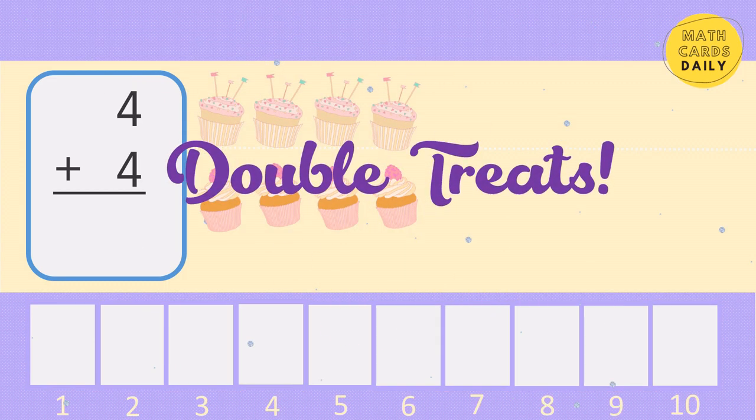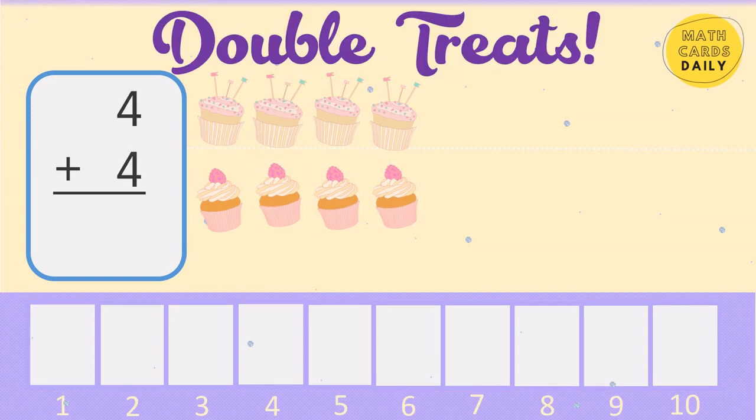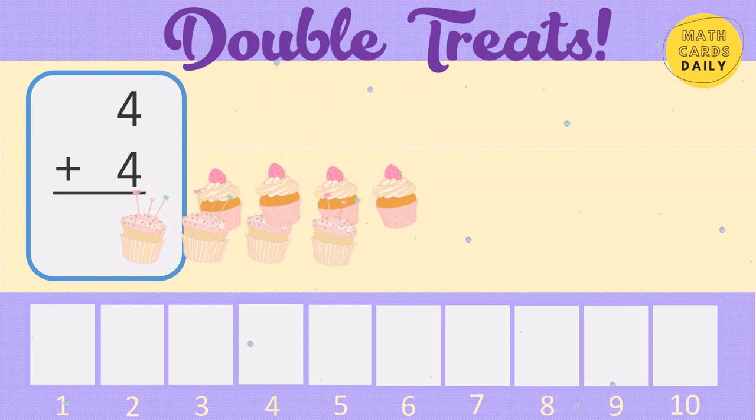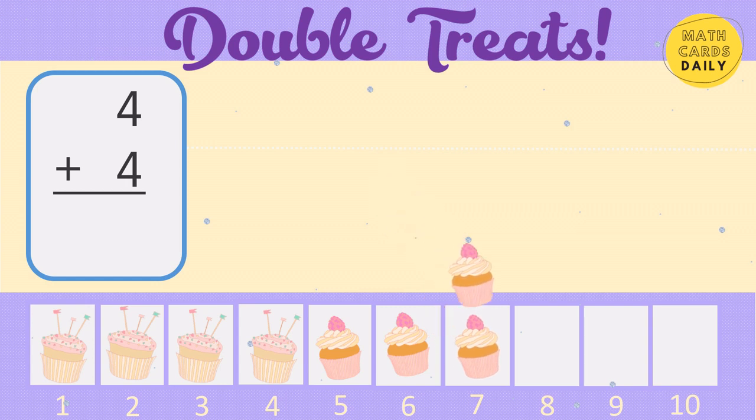Double treats. 4, 5, 6, 7, 8. 4 plus 4 equals 8.